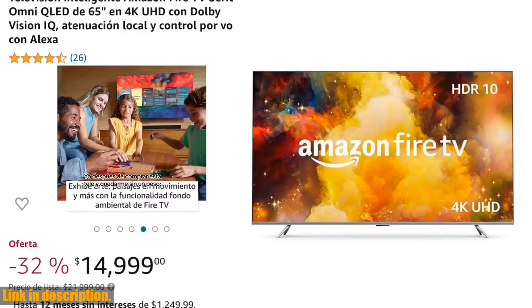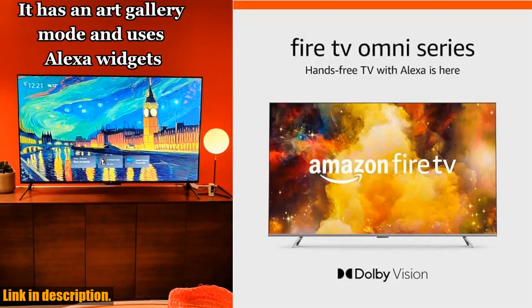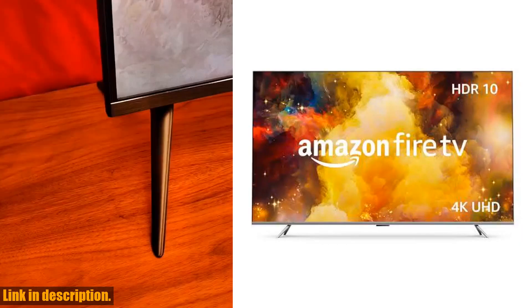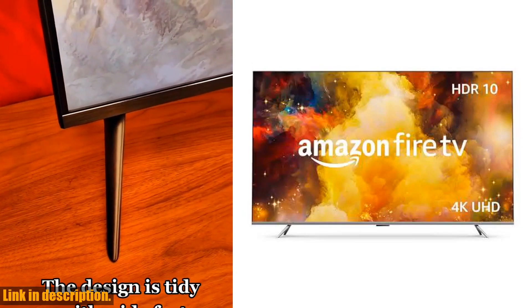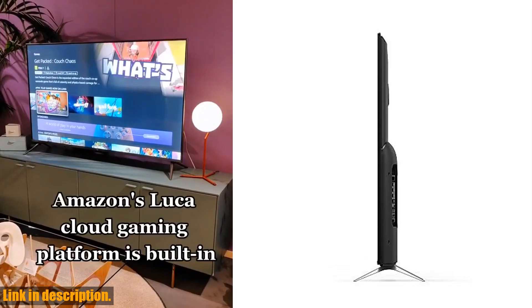From live and free TV to video games and music streaming, the Amazon Fire TV brings all your entertainment in one place. And with new Alexa skills, features, smart home capabilities, and voice functionality being added all the time, the Fire TV is always getting smarter.